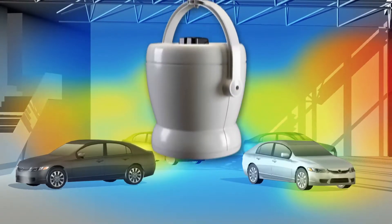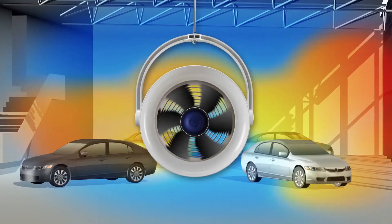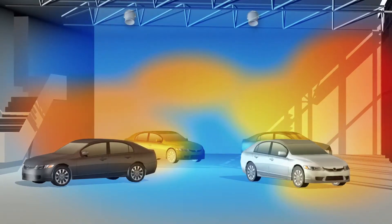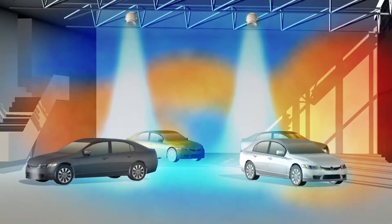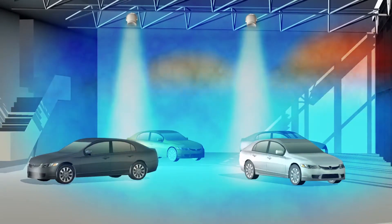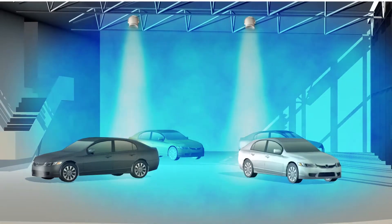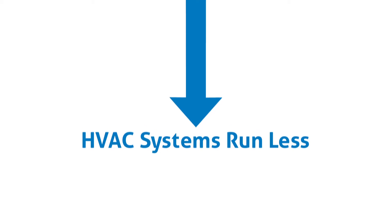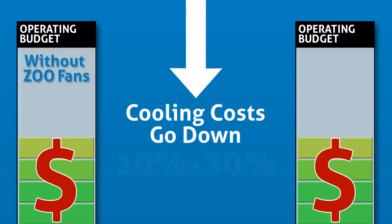Zoofan's innovative patented design provides a simple and effective way to end this wasteful cycle of too hot, too cold, and noticeably improve comfort. Zoofan's eliminate big temperature swings, evenly distribute the cool conditioned air, and provide the added comfort of constant air circulation without uncomfortable drafts. With Zoofan's, HVAC systems run less, comfort goes up, and cooling costs go down by 10 to 30%.